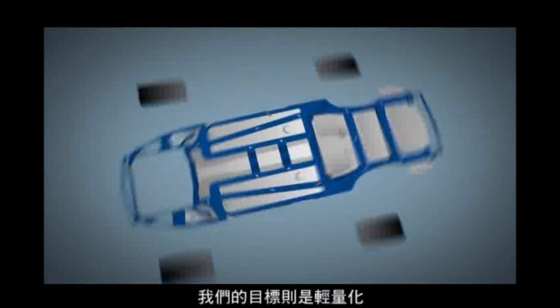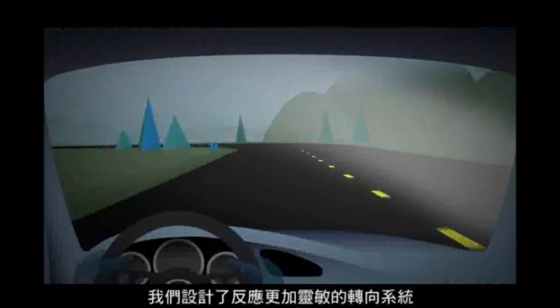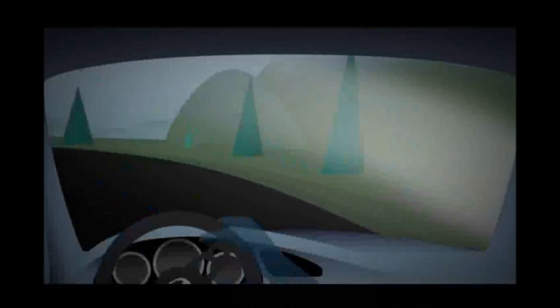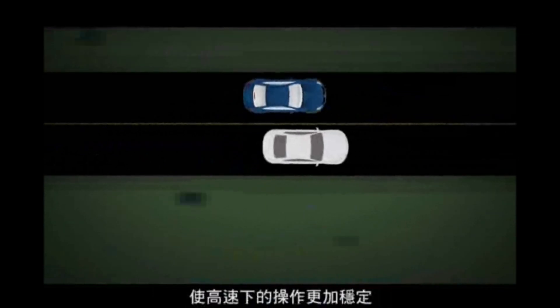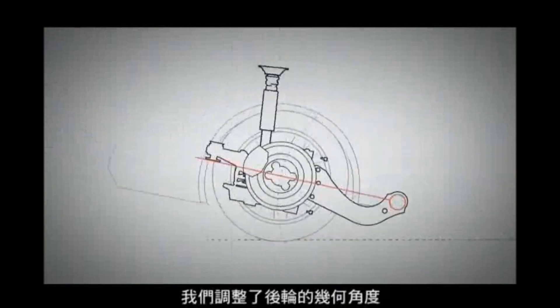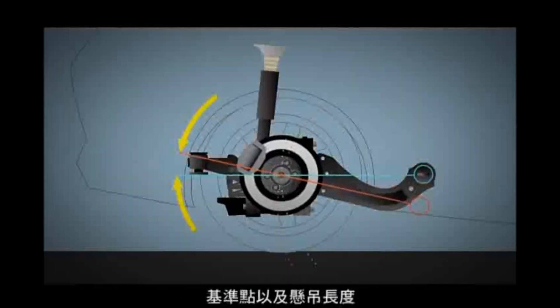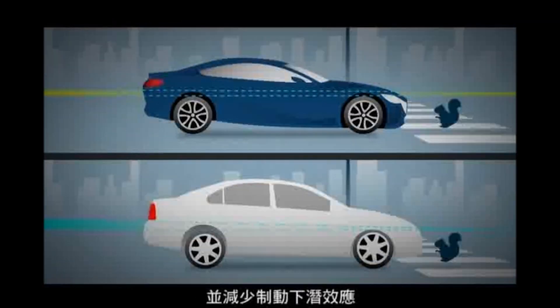Our chassis goals were weight reduction, more Mazda nimbleness, and improved stability. Designing a quicker steering system made us more nimble at low speeds. Then, using a very European style front suspension geometry, we beefed up high speed stability for that smooth mover on the Autobahn kind of ride. In the rear, we changed wheel angles and pivot points in the suspension links to improve stability and make bumps less bumpy, while decreasing brake dive when braking.